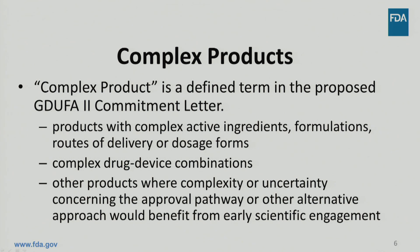These conditions ensure that the meetings prioritize situations where there is no clear path for generics. If these conditions are not met, then FDA has the option of granting a meeting or directing the applicant to use other parts of the pre-ANDA program, such as controlled correspondence. A complex product is defined in the GDUFA-II commitment letter and includes products with complex active ingredients, formulations, routes of delivery or dosage form, complex drug-device combinations, or other products where complexity or uncertainty concerning the approval pathway or other alternative approach would benefit from early scientific engagement.